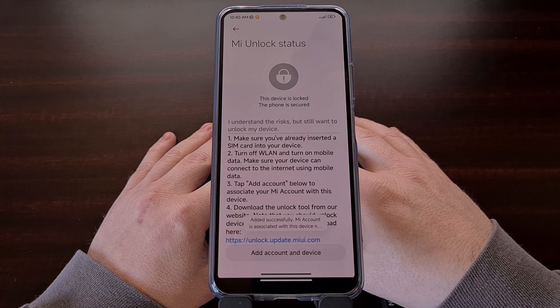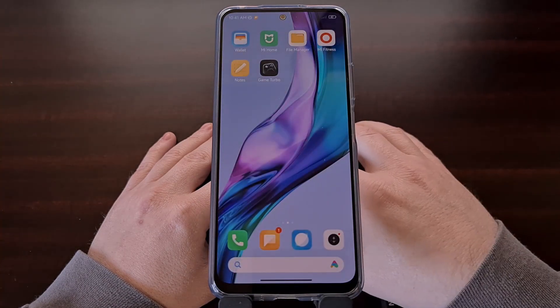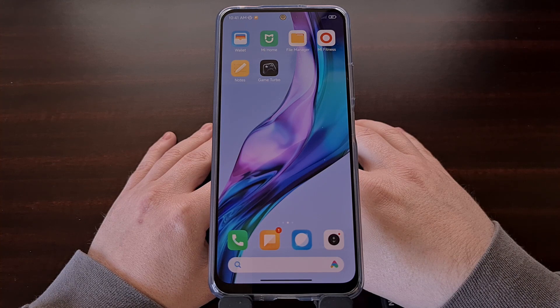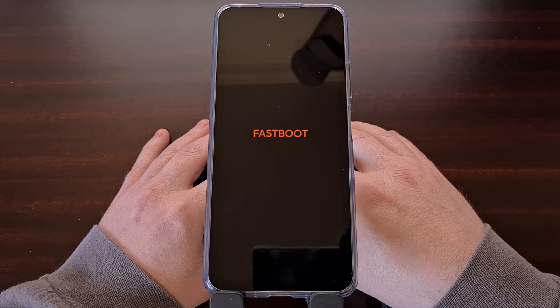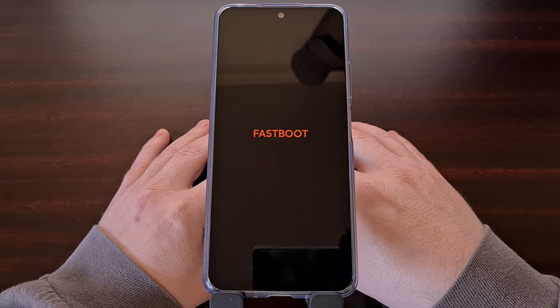Booting into fastboot mode is something I've already shown in a separate video, so I'll link to that in the video description for anyone who needs a step-by-step guide. With the Redmi Note 12 in fastboot mode, let's connect it to the PC with a USB cable and then open up the Xiaomi Mi unlock tool program on the desktop or laptop computer.